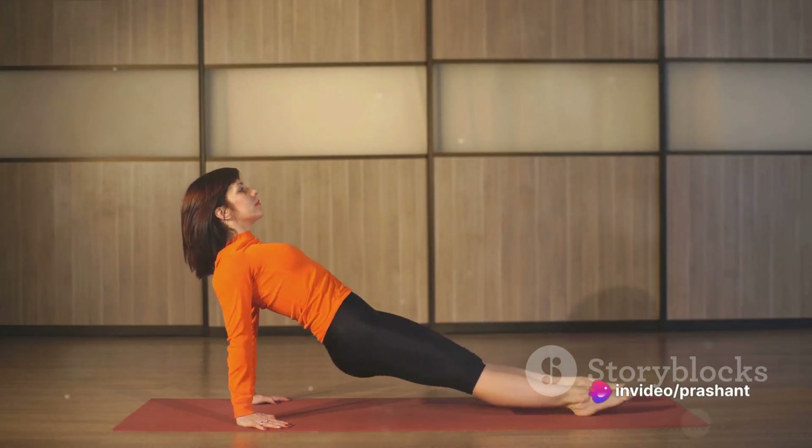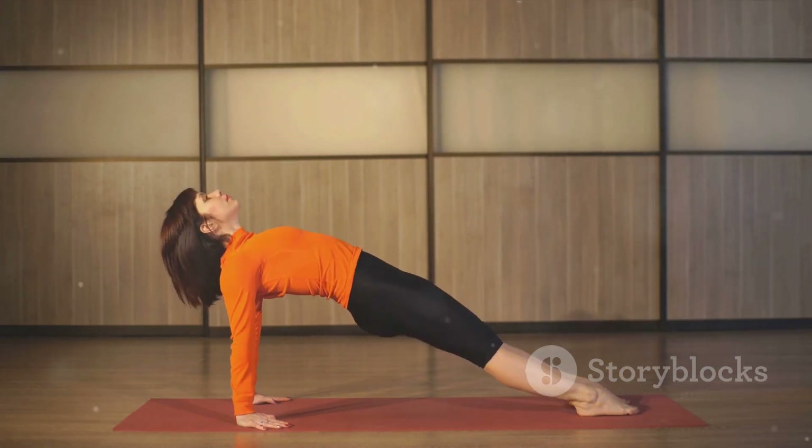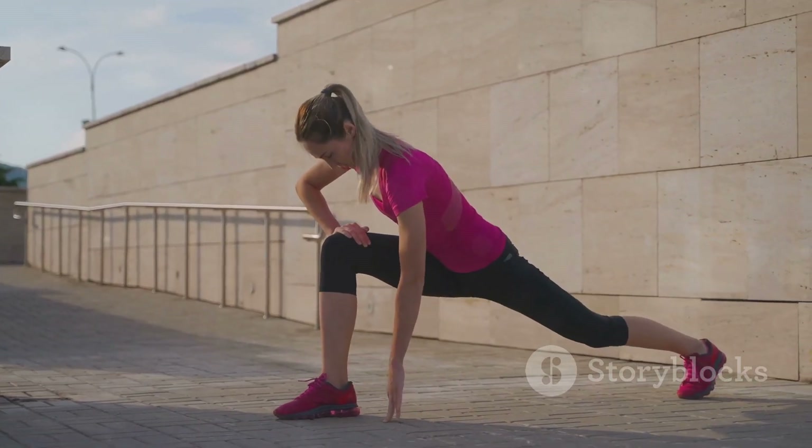Lastly, we have the butterfly stretch. Sit with your feet together and knees out to the sides. This stretch targets your inner thighs, hips, and lower back. It's a great way to improve your flexibility.